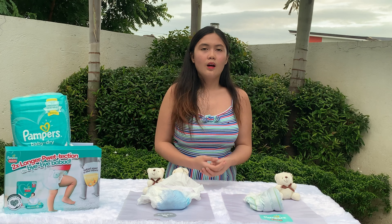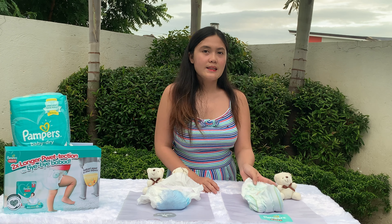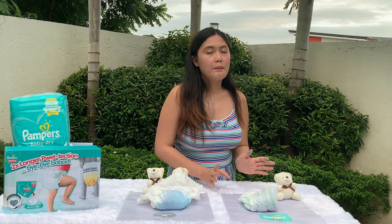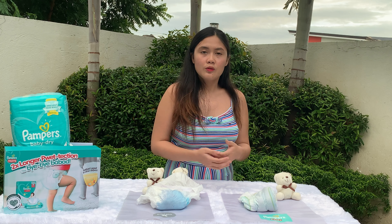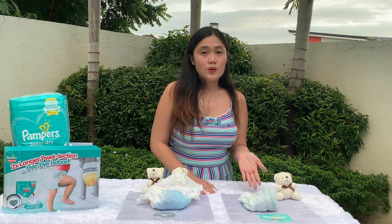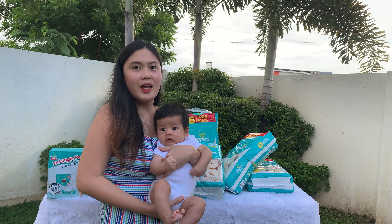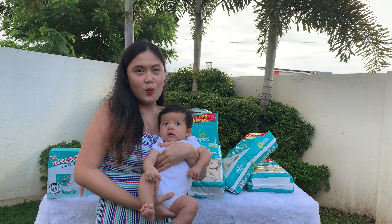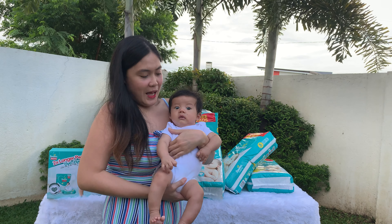All right guys, as you can see, Pampers diapers passed all the tests we did today. So to all the mommies and daddies out there, we highly recommend you try Pampers diapers — you've seen the benefits. It's very important nowadays to be practical and to choose a diaper that is cost-efficient and at the same time has great quality. Now you know why we chose Pampers diapers. So mommies and daddies, what are you waiting for? Try out Pampers diapers, because we believe a happy baby makes a happy mommy!